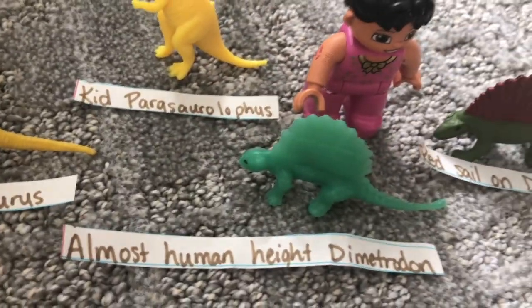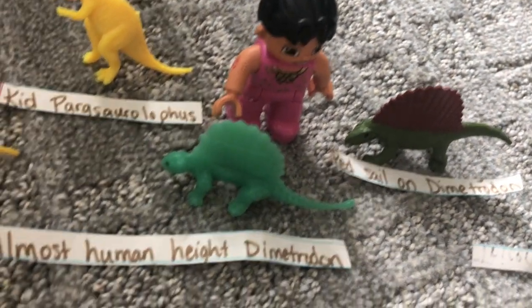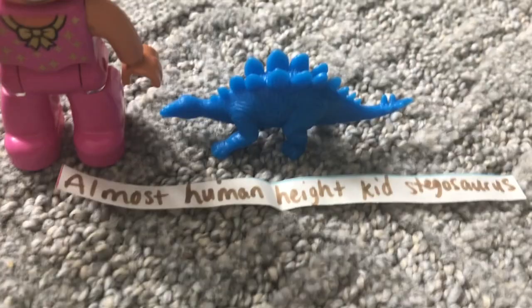Almost human height, Dimetrodon. Dimetrodon. In the background you can see almost human height kid stegosaurus.